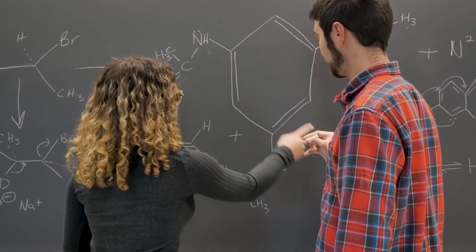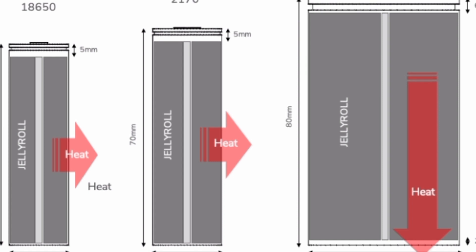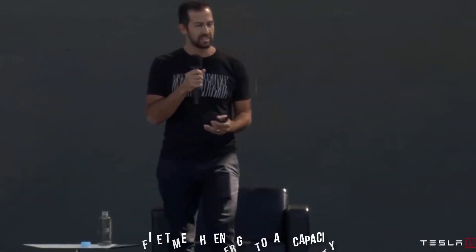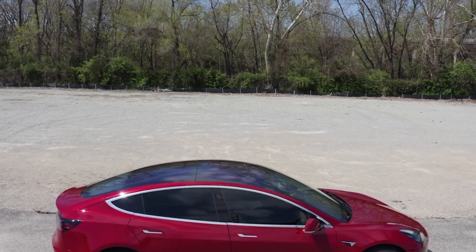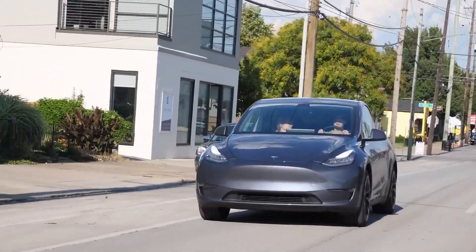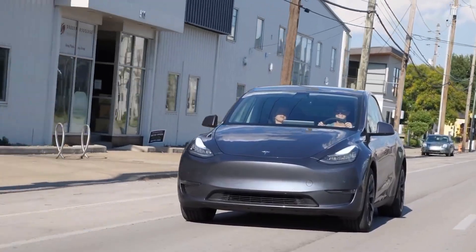The name '4680' is not some secret code — it simply denotes the dimensions of the battery: 46 millimeters wide by 80 millimeters tall. Because of the larger overall size, more electrical energy can be stored. We're talking about roughly five times the energy storage capacity of the 2170 battery cells used in the Model 3 and Model Y battery packs.